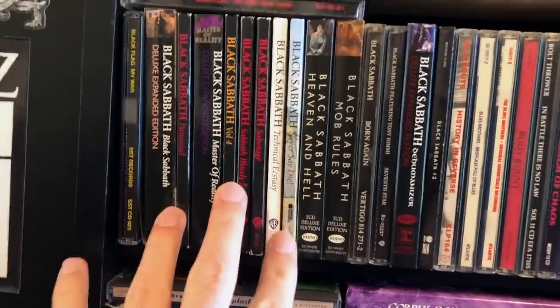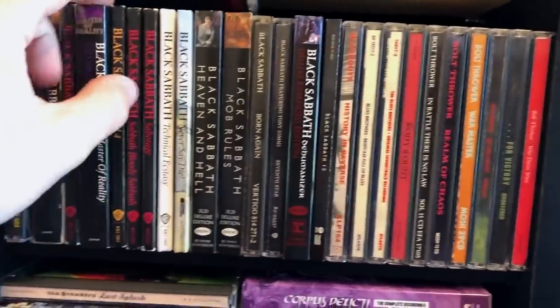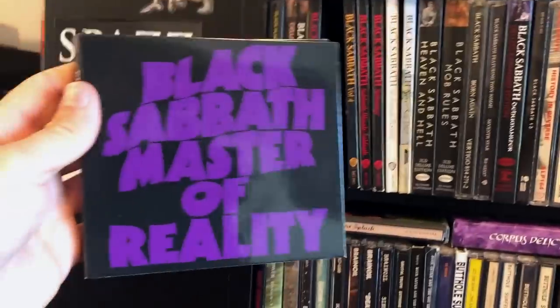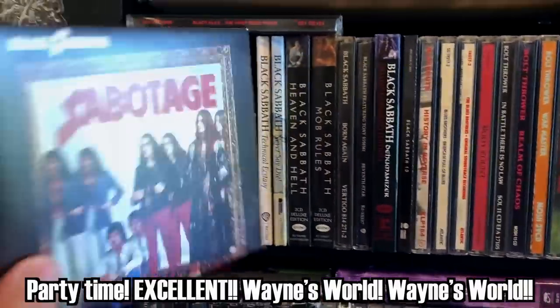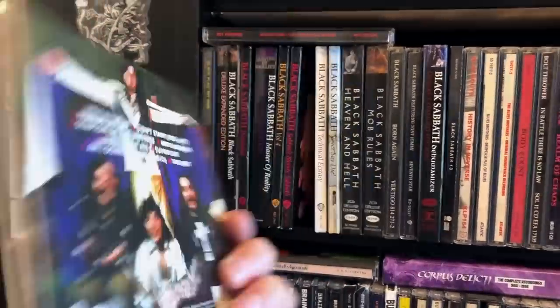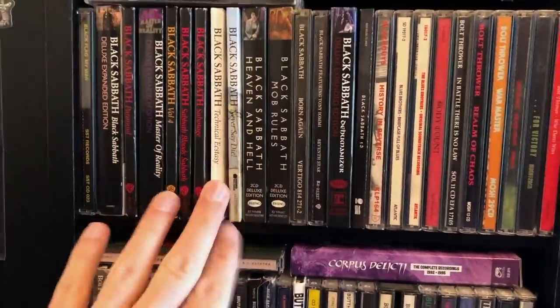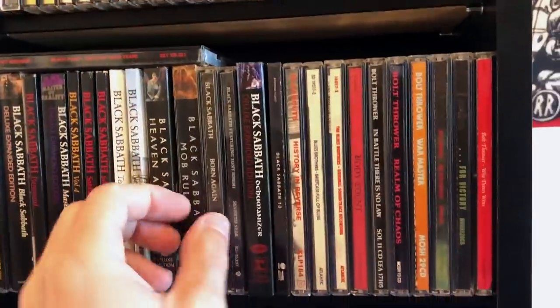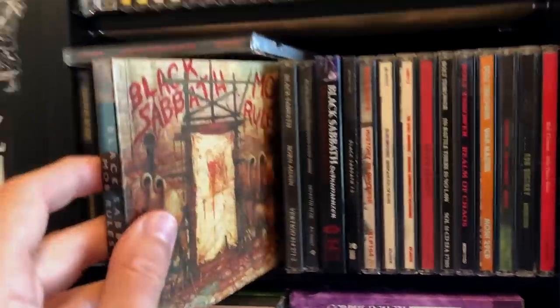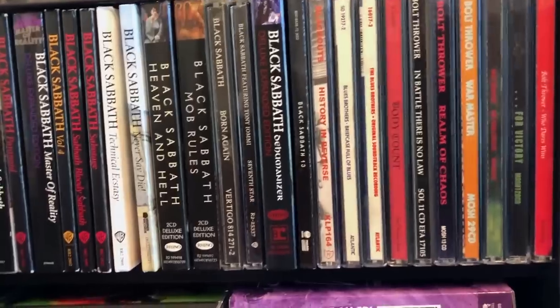The remastered versions of the Black Sabbath albums — I know people rail against remasters, but I think these sound amazing. This is the 2009 Deluxe Edition of Master of Reality and it is the best version I've ever heard on CD. The 2016/2015 remasters in DigiPacks sound absolutely wonderful — very full, very high resolution. And Heaven and Hell and The Mob Rules — these are the Andy Pearce remasters that came out recently, and they sound magical.